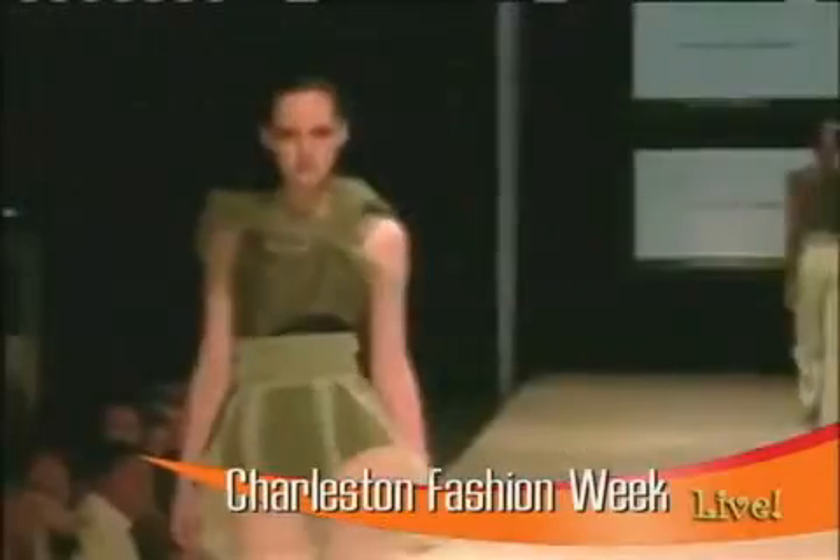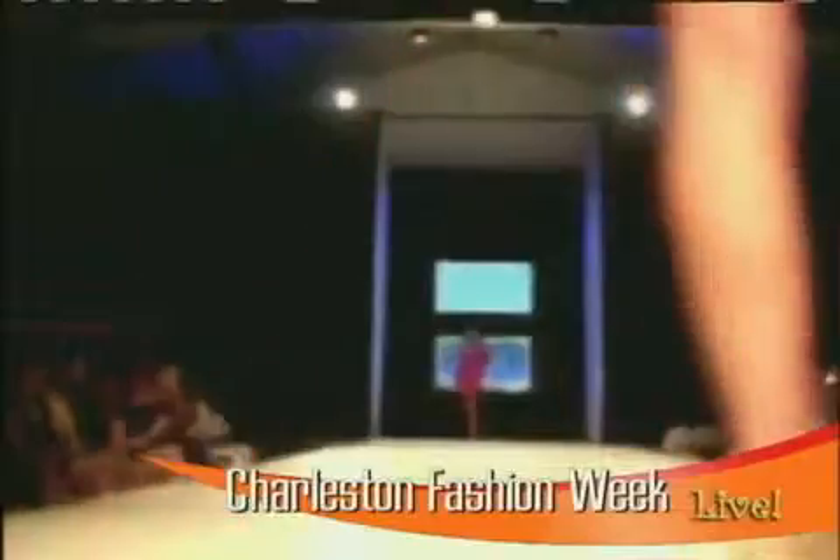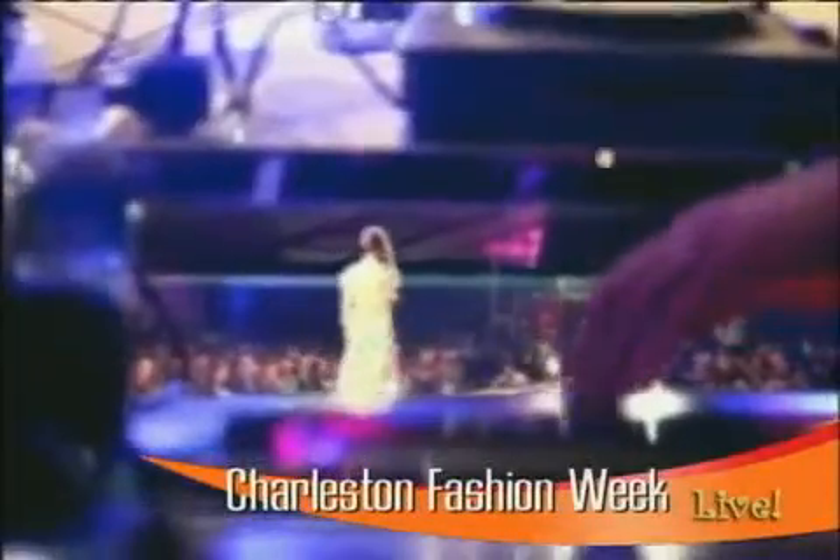And Natalie, being a student at the Art Institute of Charleston, was this a draw for you to know that you were going to get hands-on experience? Definitely. I had the great opportunity through the school to be a year-long liaison between the school and Charleston Fashion Week with my internship. Many of the other students in the other programs have been involved as well — photography, digital filmmaking, and interior design students. This is certainly an event that brings everybody in, because not only do you need models, you need designers, you need photographers to document the events. It's definitely going to help me out in the future.